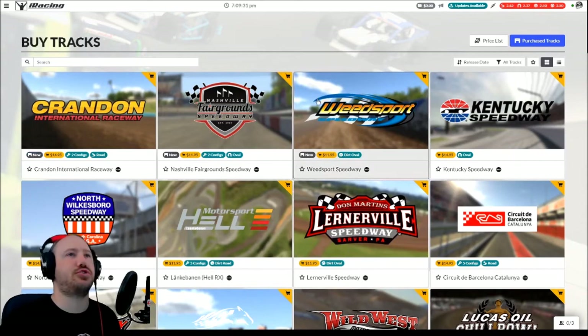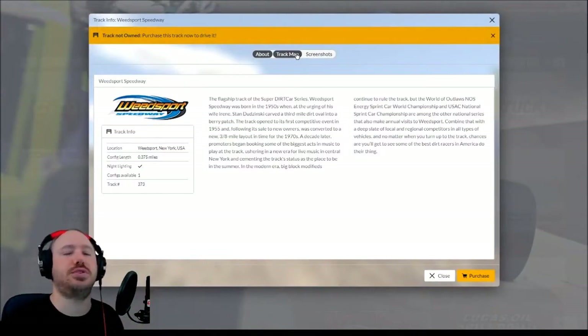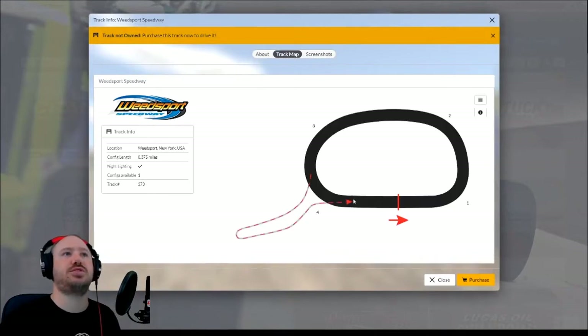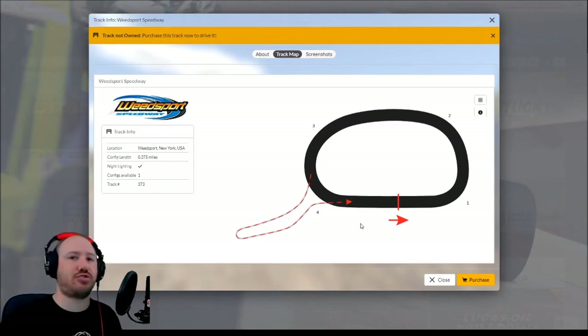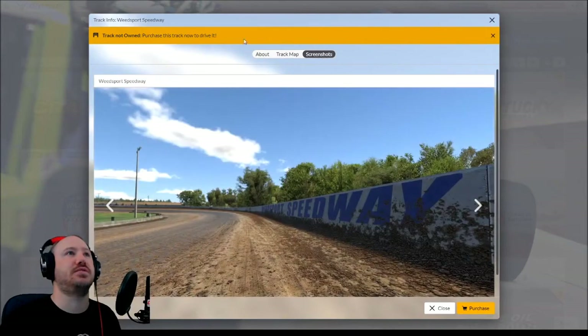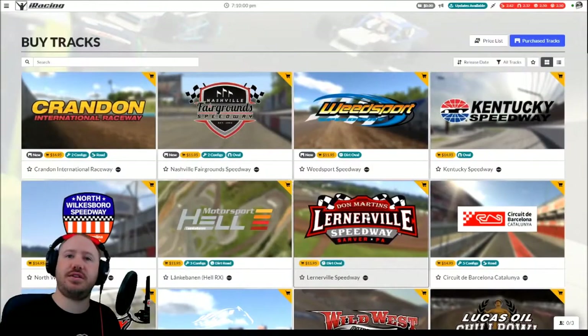One thing I didn't like about the tracks is you don't get the track map — oh, now you do. I take it back, I just learned something new. This must have popped in with the update, so they've put this back in. Prior to this last update, because I buy new tracks frequently, they didn't have the track map. So this is nice, they've added this back in — this is more like what it used to be. That was really the only gripe I had and they fixed it. So I have no gripes now.